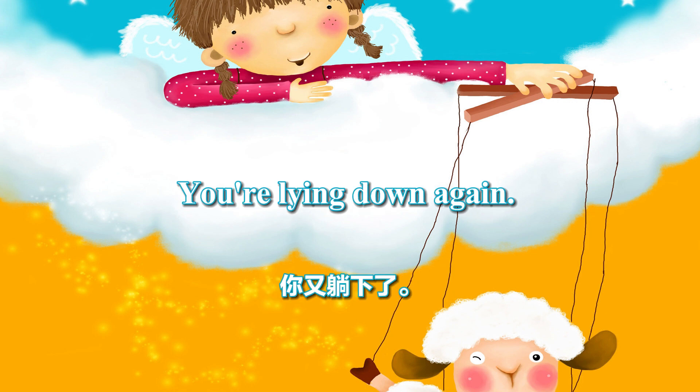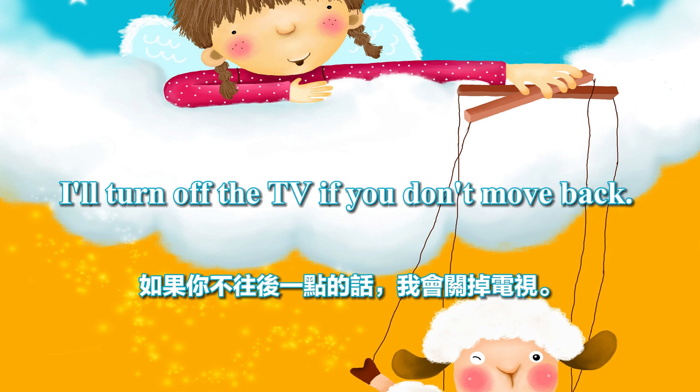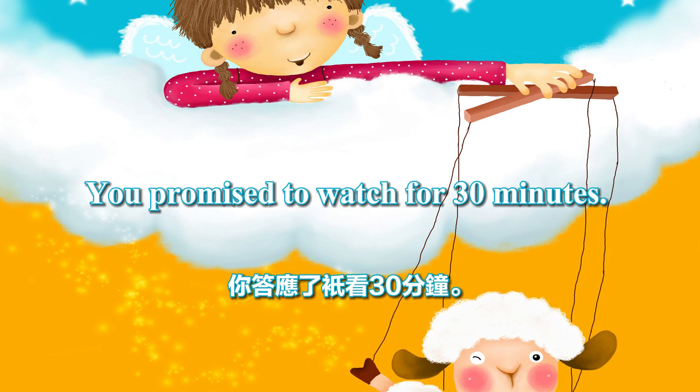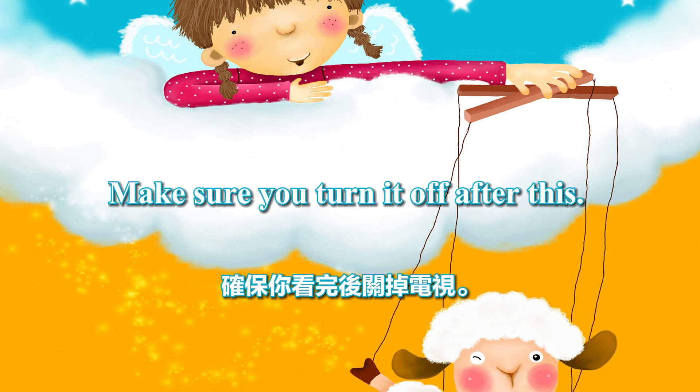You're lying down again. I'll turn off the TV if you sit like that. I'll turn off the TV if you don't move back. You promised to watch for 30 minutes. This will be the last thing you watch. Make sure you turn it off after this.